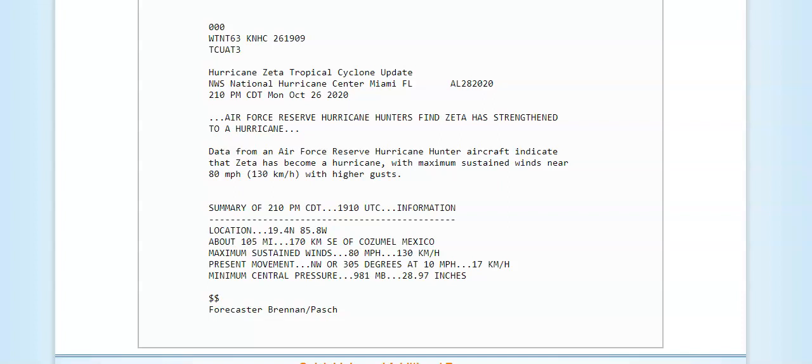Hi everybody, Jewel here with your tropical update. This just in at 2:10 this afternoon — Air Force Reserve Hurricane Hunters find Zeta has strengthened to a hurricane. The data from the aircraft indicates maximum sustained winds near 80 miles per hour with higher gusts. It's located at 19.4 North, 85.8 West — about 105 miles southeast of Cozumel, Mexico.